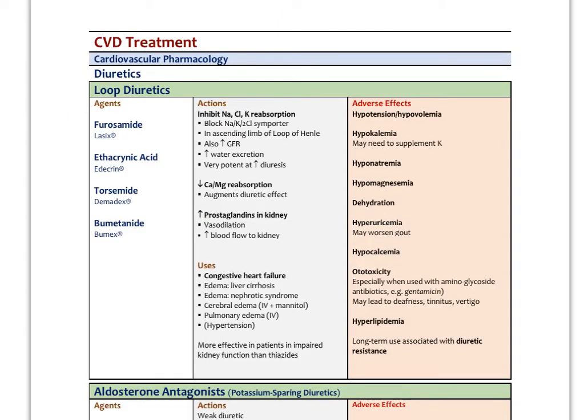Loop diuretics, like furosemide, are used more in the context of congestive heart failure. They block the reabsorption of sodium, chloride, and potassium and are very potent at increasing diuresis — essentially mega-diuretics. They also decrease calcium and magnesium reabsorption and help increase blood flow to the kidneys by increasing prostaglandins. Uses include congestive heart failure, different types of severe edema, cerebral edema given intravenously with mannitol, pulmonary edema, and they are more effective than thiazides in patients with impaired renal function.